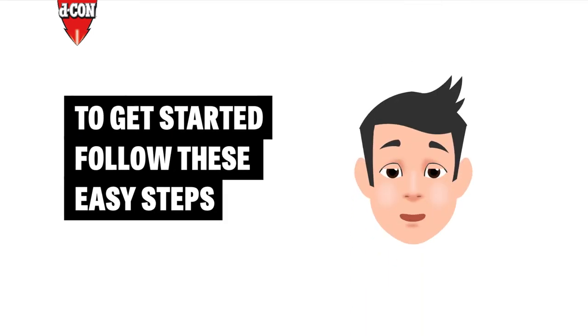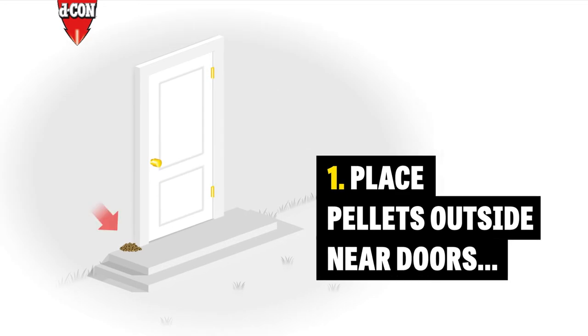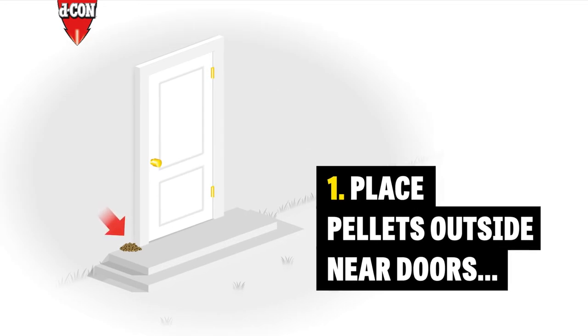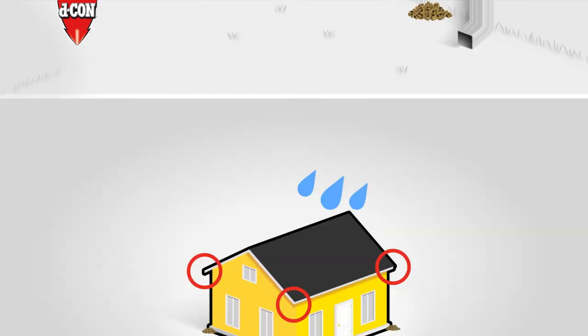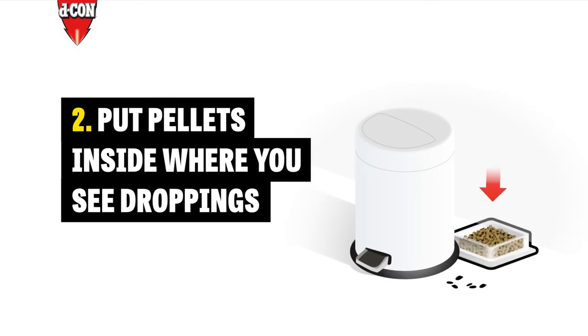To get started, follow these easy steps. One: place pellets outside near doors, vents, and drain pipes. Four to six foot intervals will do, and be sure to keep it dry. Two: put pellets inside where you see droppings.